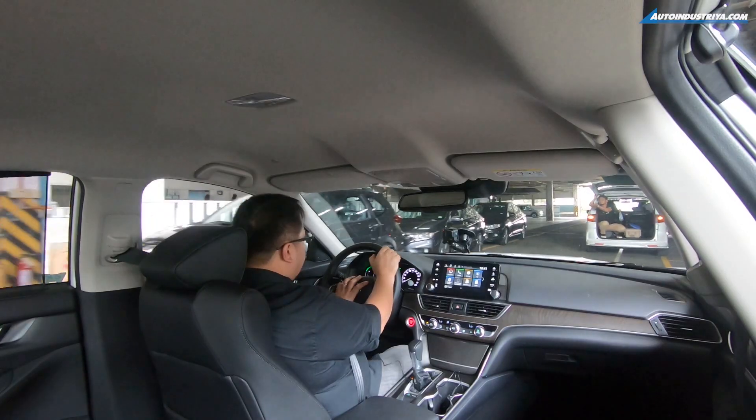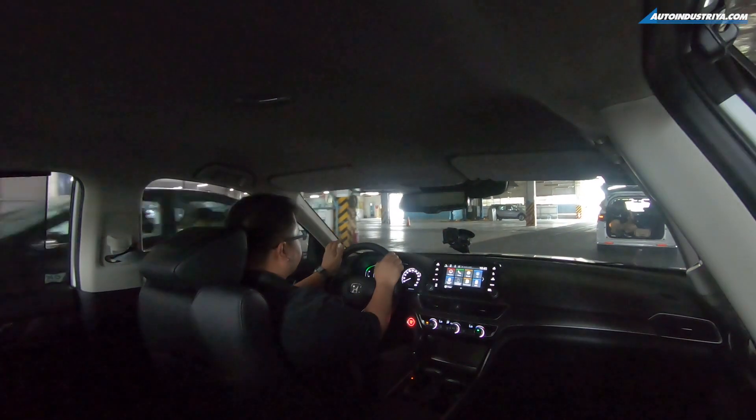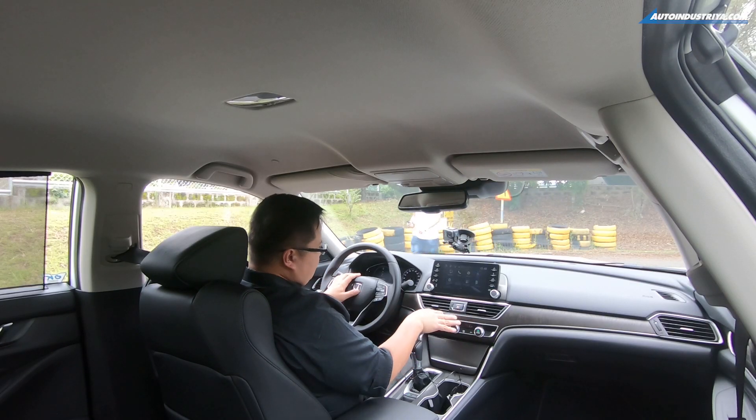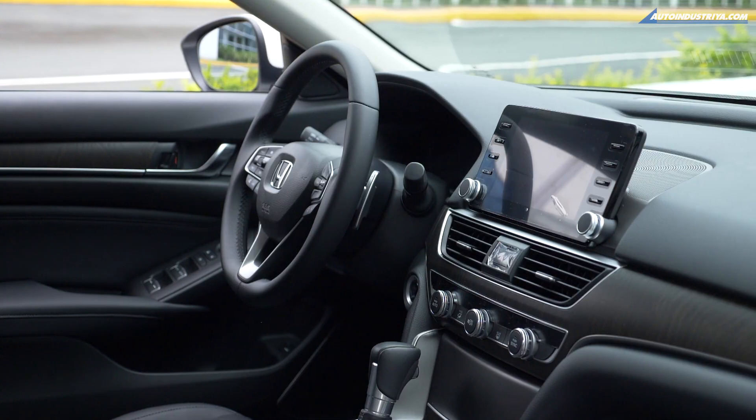This is a 10th generation Honda Accord, and for Honda fans, you know that the Accord is one of the proudest nameplates in their model lineup. As you can tell, the interior is a lot more premium than before. They actually went a bit more subdued with a lot of the accents — they didn't go for the very bright wood paneling. They went with something more satin. It's not actually wood; it's accent panels, but it does look really nice.